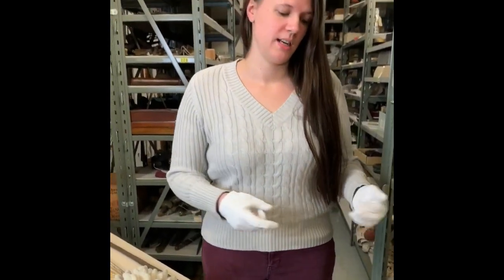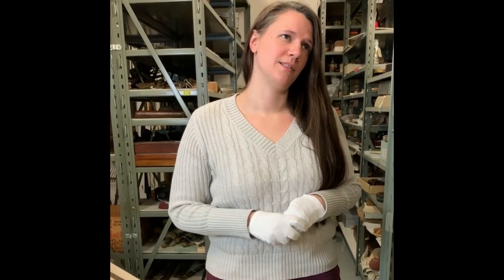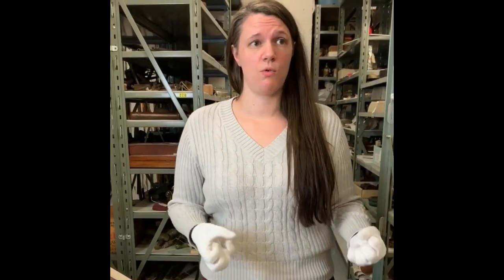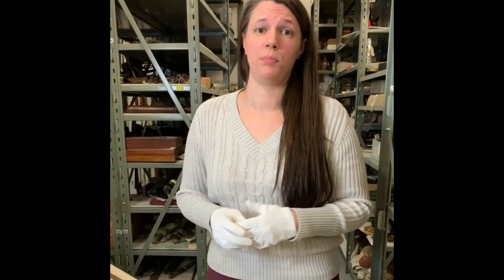Whales were harvested partially for baleen. It served as what we would now use a lot of plastics for — it was in corsets, umbrella handles were made out of it, so it was sort of like a thin, hard plastic. The other thing whales were harvested for was oil. Things that we would now use for lubrication or for lamps was actually made out of the blubber of whales.